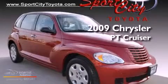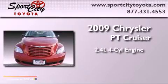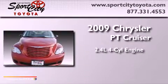This is a 2009 Chrysler PT Cruiser. It features a 2.4-liter four-cylinder engine and an automatic transmission.